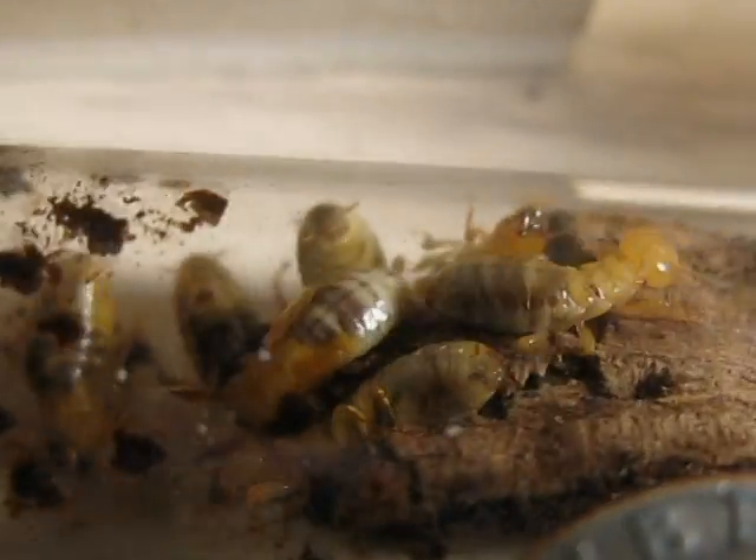The soldier's right there — he's the guy with the big jaws. These are easily three-fourths of an inch.